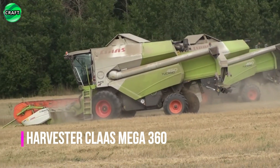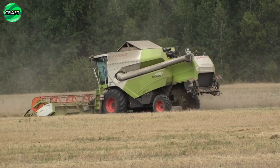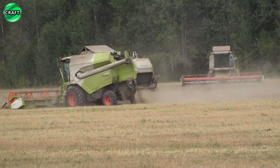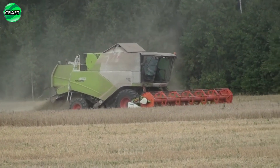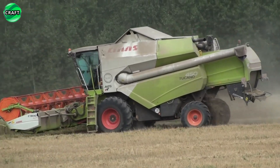The Claas Mega 360 has an excellent appearance and ergonomic design. It is equipped with state-of-the-art control technology and intelligence systems that ensure high performance and work efficiency. The combine has a large working width, which allows you to quickly and efficiently thresh large crop areas. It is also equipped with reliable cutting and threshing mechanisms that provide high-quality crop processing and minimum losses.